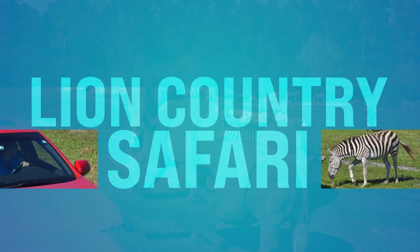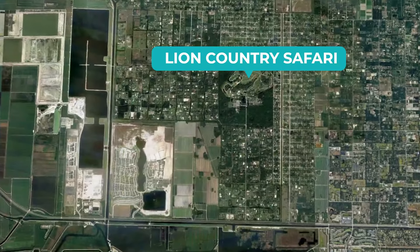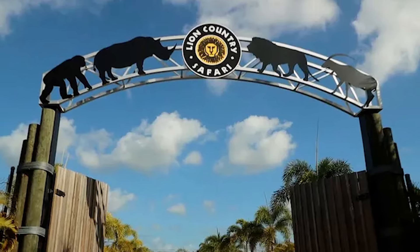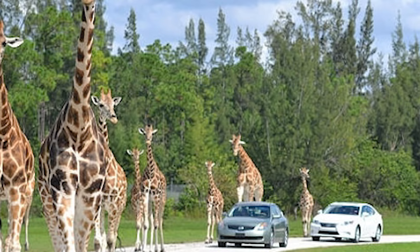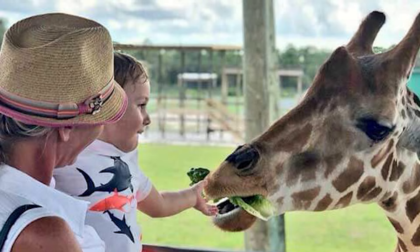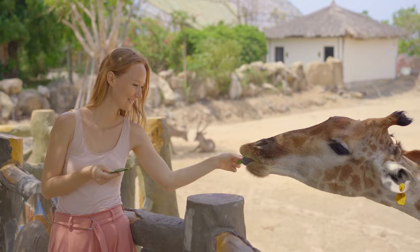Number seven, we got Lion Country Safari. This is absolutely one of my favorites. Lion Country Safari is out in Loxahatchee, a little further west in Palm Beach County. You can go out there and experience the feeling of being on an African safari adventure without leaving Florida. You can drive through the park's vast savannas and encounter lions, giraffes, rhinos, and all kinds of exotic animals. They've got animal feeding stations — it is such a cool experience.